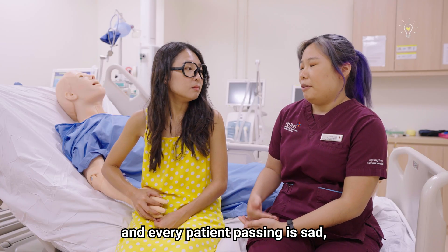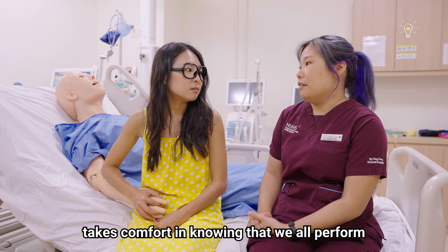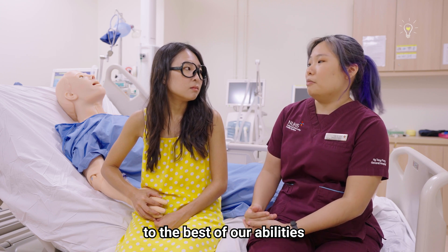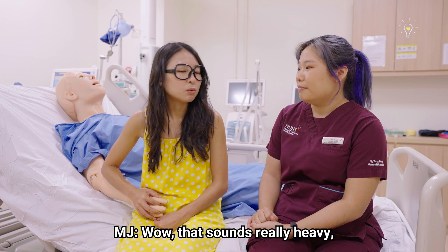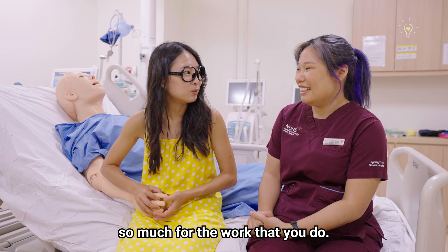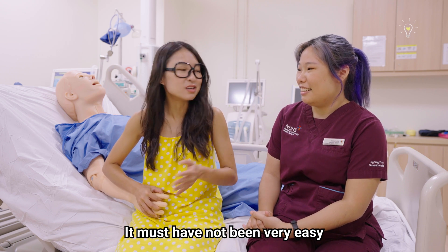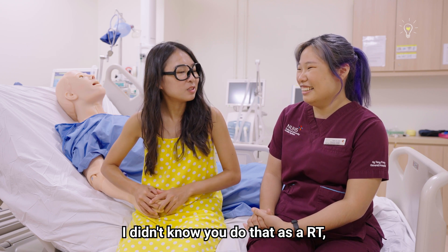While every life is precious and every patient passing is sad, I personally feel that the medical team takes comfort in knowing that we all performed to the best of our abilities and did all we could, even up to the very last breath. Wow, that sounds really heavy. But thank you all so much for the work that you do — it must not have been very easy to go through this from time to time. I didn't know you do that as an RT.